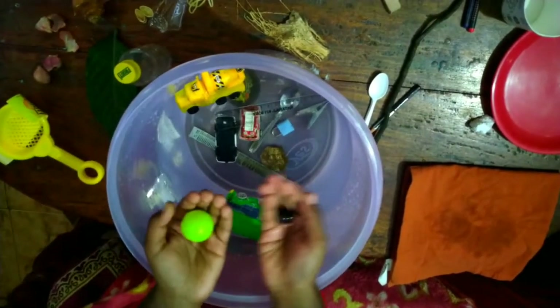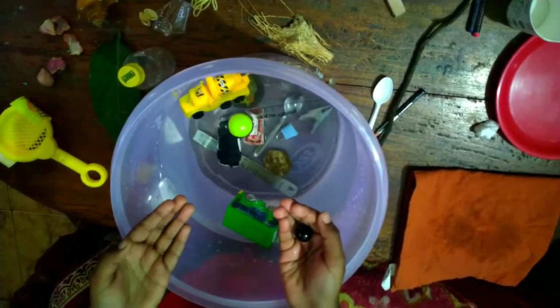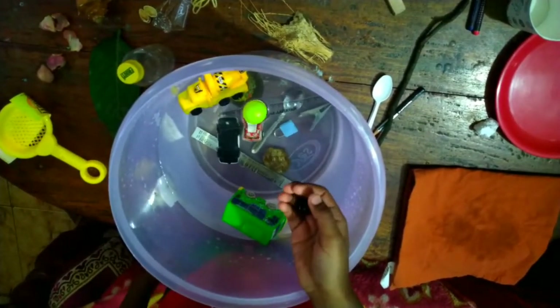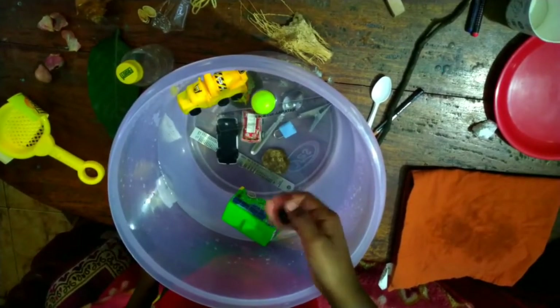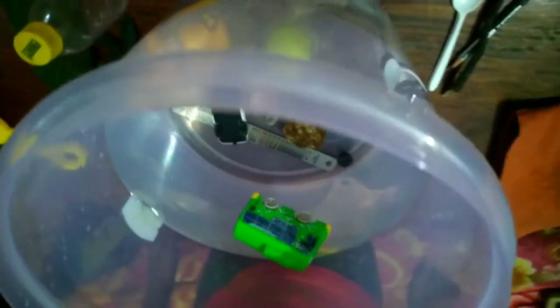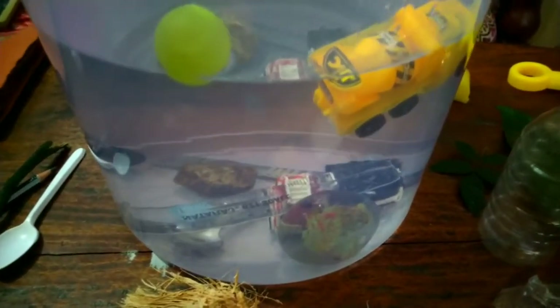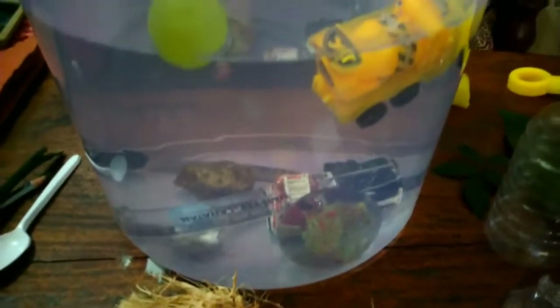Now let's try these two balls. First goes in the plastic ball, which floats. Then goes in the marble, which directly sank. Can you see the items which float or sink? Pretty cool, right?